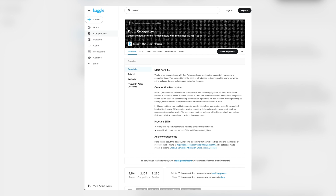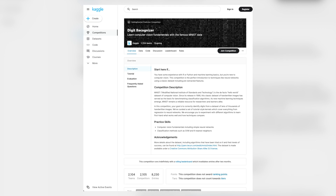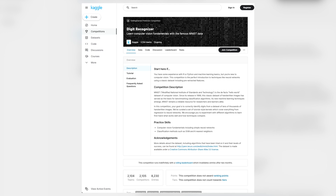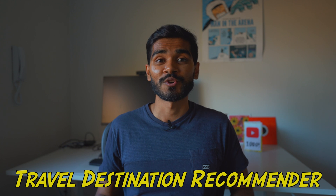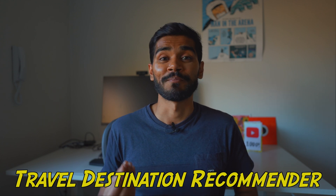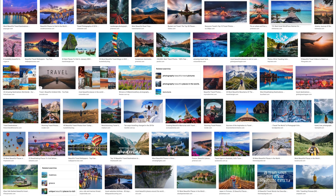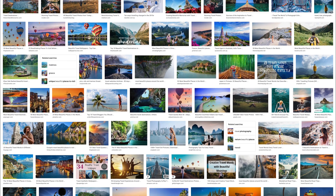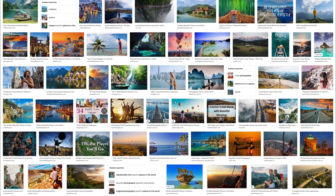An example of a project is the Digit Recognizer, where you use computer vision techniques to recognize handwritten numerical digits. Another example is predicting house prices in your local area or using a public data set. Once you've gotten a bit of practice, you can come up with your own problems to solve — for example, a travel destination recommender that takes a list of photos and, based on the ones you like, recommends places you might enjoy given your photo preferences.